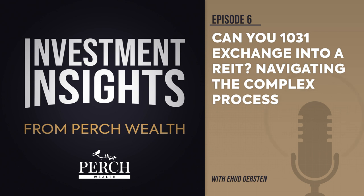While REITs also deal with real estate, they follow a distinct investment structure. REITs acquire and hold a portfolio of real estate properties, with investors purchasing shares in the REIT instead of individual properties. Dividends, not rental income, generate cash flow, leading to REITs being categorized as securities rather than real property.